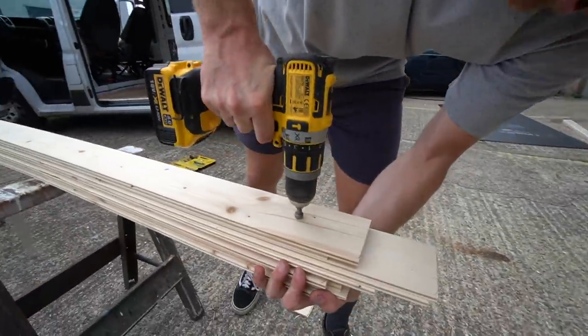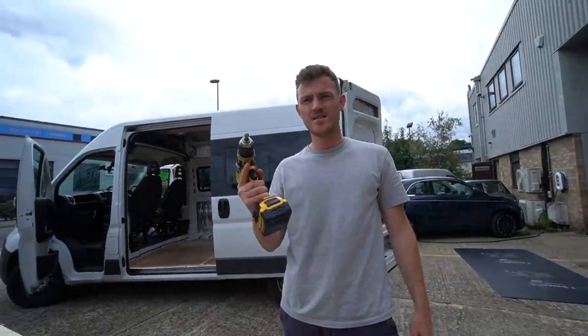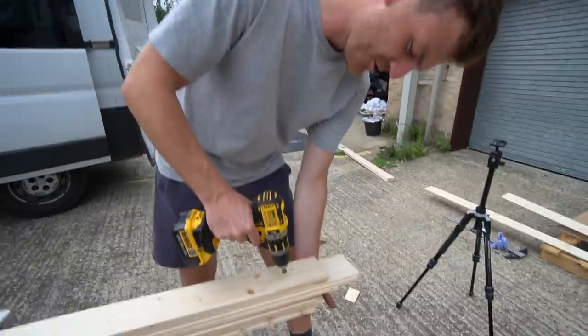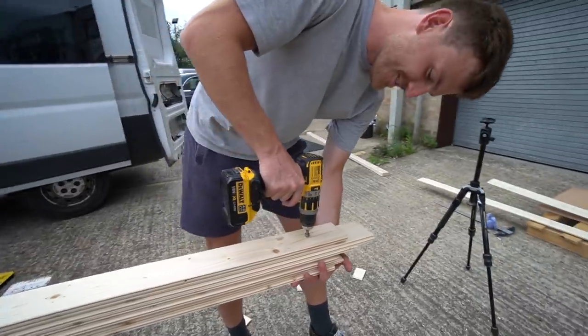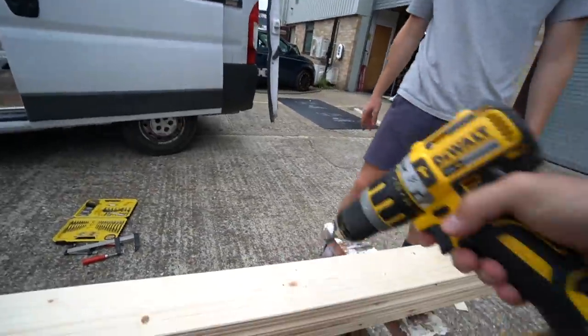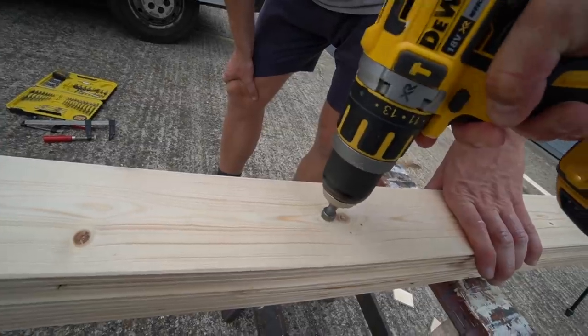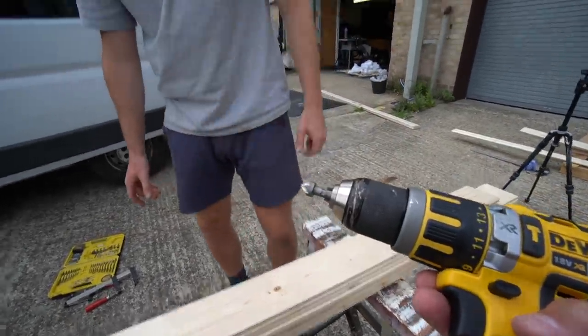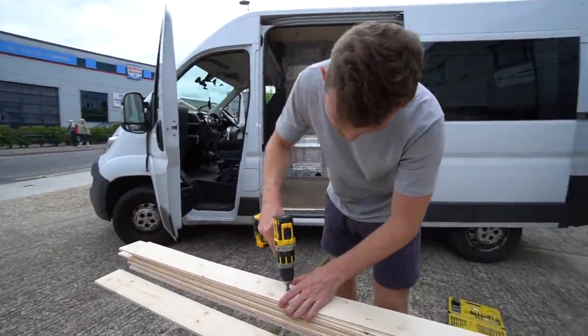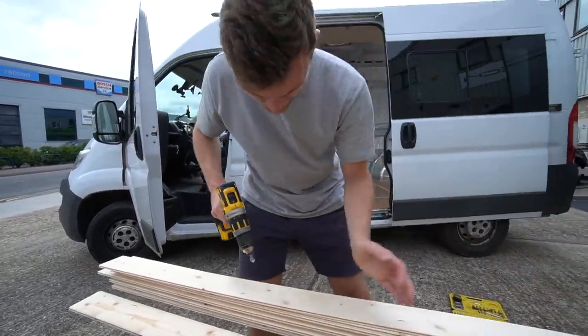Why is the countersink bit not working? Are you going backwards? Apparently I was going backwards, but I'm pretty sure I wasn't. It's not as deep — it's probably wearing out a little bit, or it's because the wood's softer. So we're just repeating the same process, getting all the cladding together and drilling through all of them. So much quicker to do it this way — no idea why I didn't do it the first time. Probably because I didn't have Dan here.